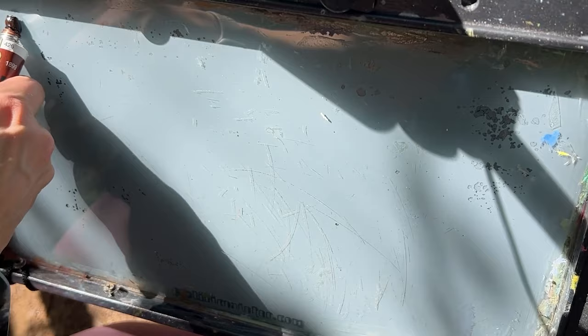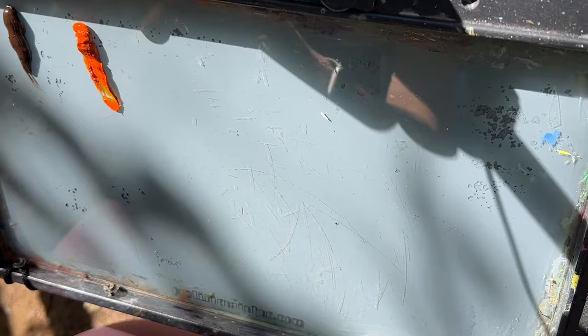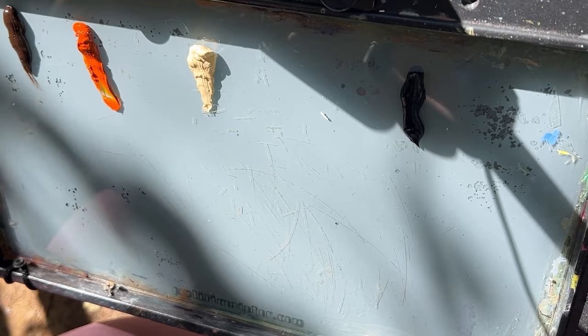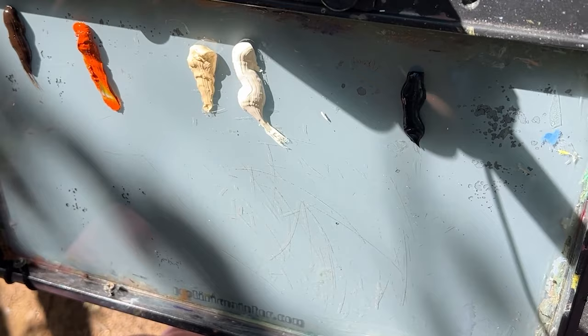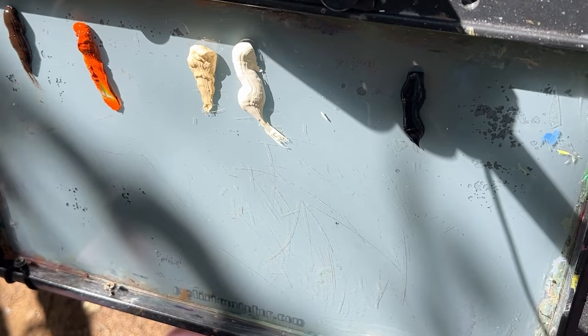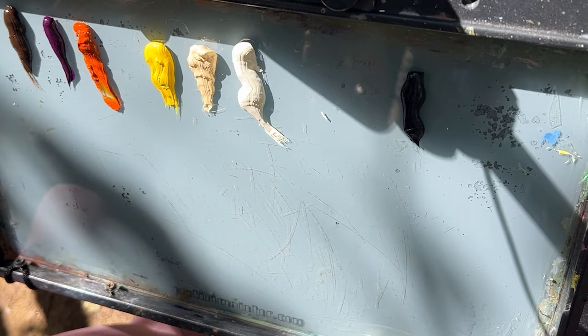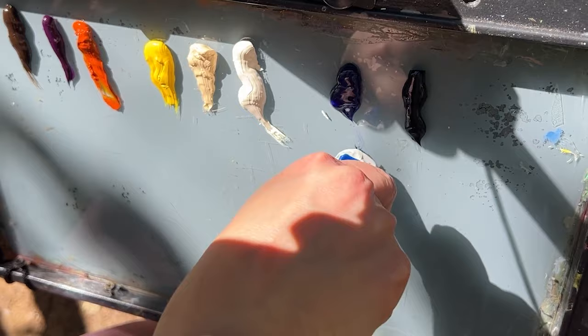I'm going to put out some transparent oxide brown, skip the transparent oxide red today, and put out Chinese orange, some ivory black. Normally I would have Michael Harding warm light yellow, but today I have pale ochre from Sennelier which is very similar, and some warm white — just to capture that midday radiance. I've also got cadmium yellow light hue from Sennelier, and some amethyst. I don't know how much of that I'll use, but it's great as a complementary color for those oranges and yellows, and some ultramarine blue.